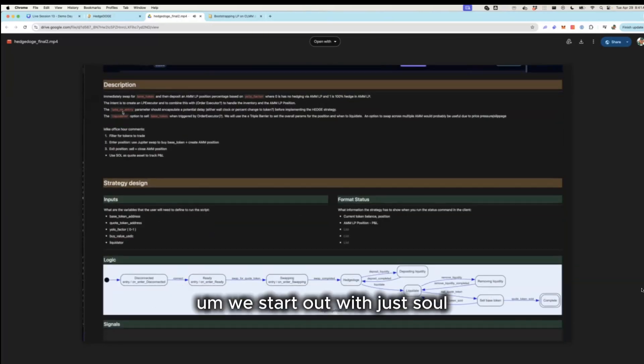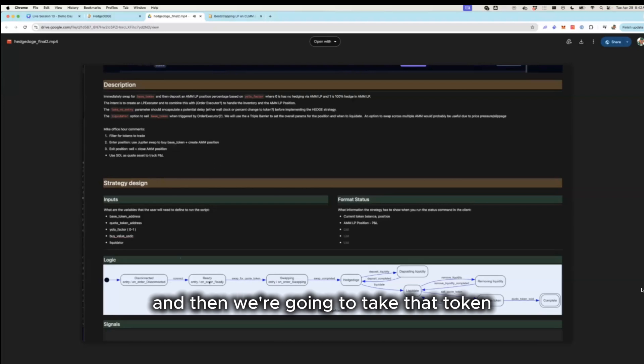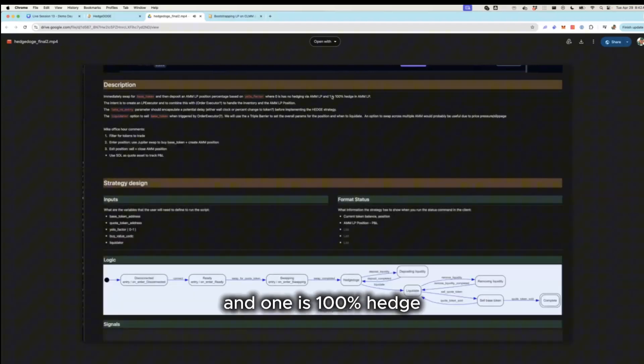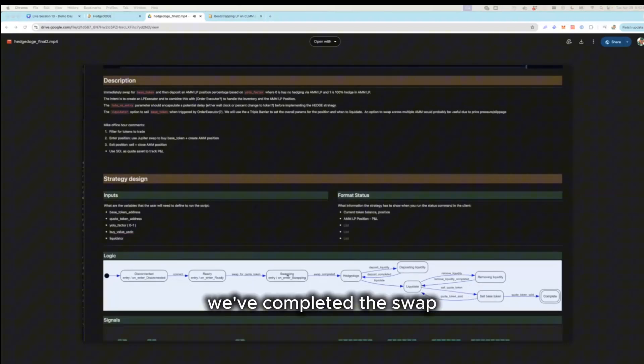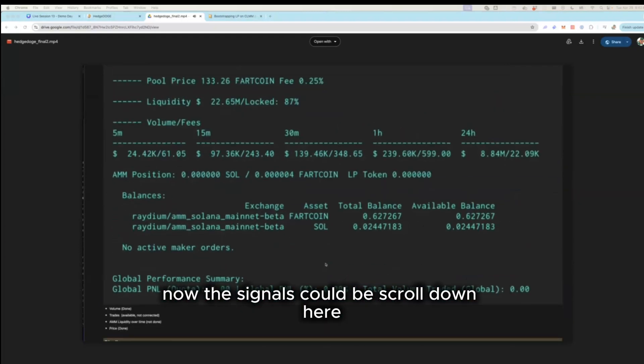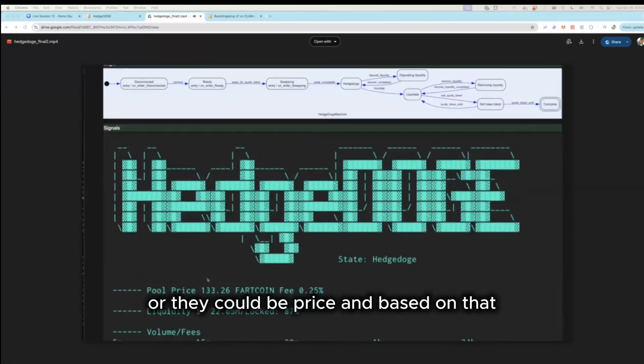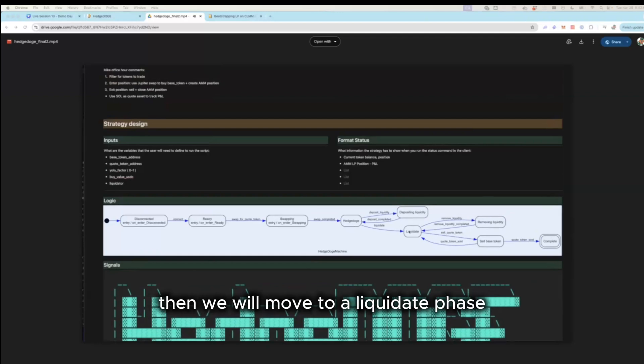The Hedge Doge strategy works like this: we start with SOL and immediately swap for a token. Then, based on what we call a 'yolo factor' — where zero means no hedging and one means 100% hedged — we take part of that token and deposit it into an AMM liquidity pool. We then listen for signals, which could be volume, trades, liquidity over time, or price. Based on those signals, we move to a liquidation phase, remove liquidity from the pool, and sell the token acquired in the swap phase — ending hopefully with more SOL than we started.